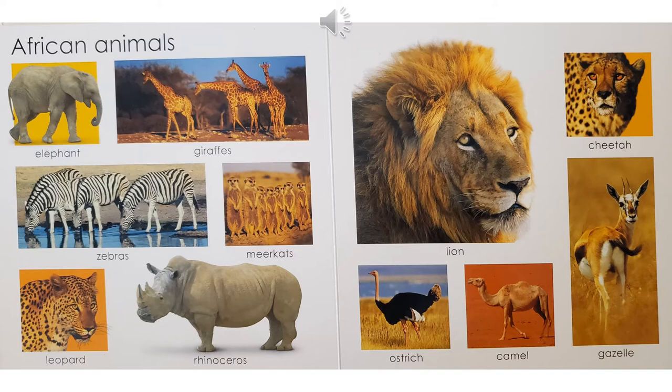Cheetahs can run up to about 70 miles per hour. And then I started to think, what's the fastest fish? The fastest fish is called a sailfish. And then I wondered, what's the fastest bird? The fastest bird is the peregrine falcon — it can dive 200 miles per hour. Also on this page, you see a picture of the largest bird. Do you know what that's called? That's the ostrich.